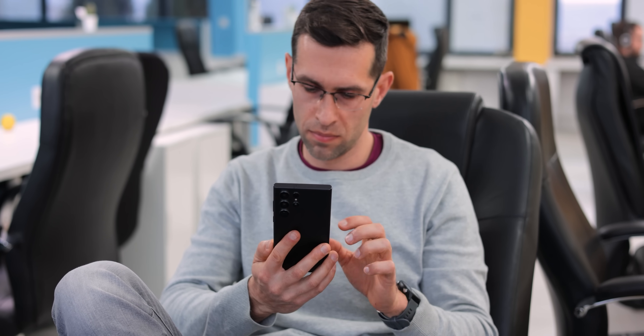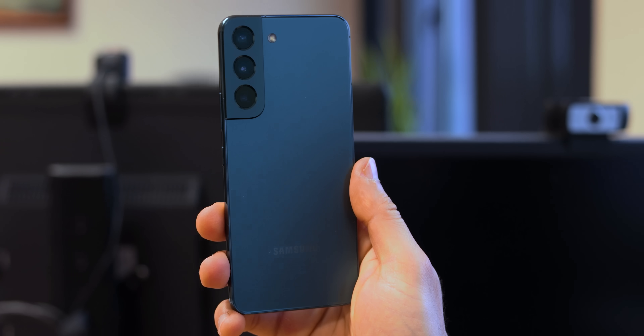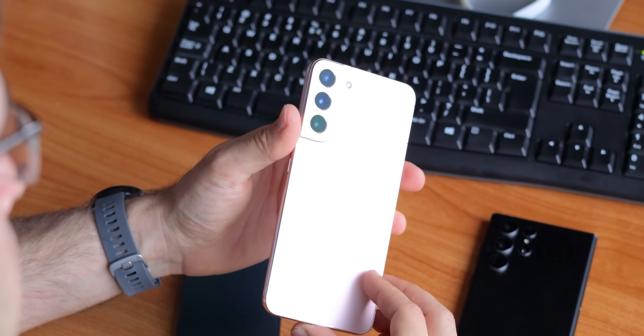Hey guys, Vik here with PhoneArena, back with another S22 series video. I've been using the S22 Ultra for almost two weeks now, and I have to confess that I prefer smaller phones usually, but I've been enjoying using this one. I was wondering if the tinier S22 or the S22 Plus might be a better fit for me.